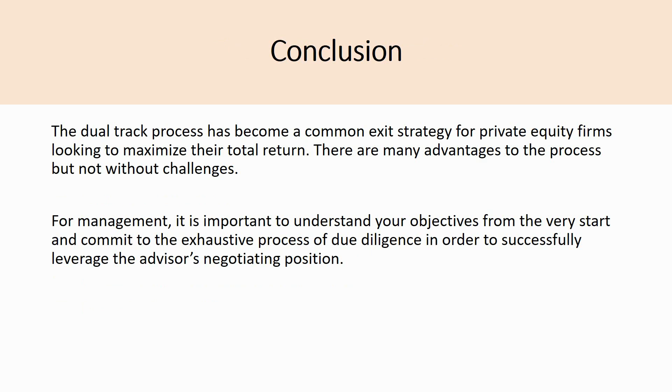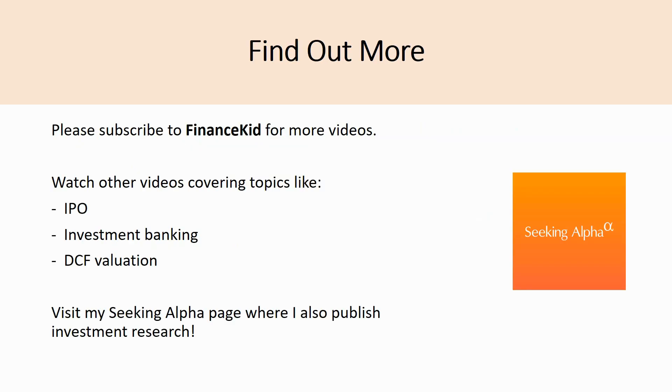In conclusion, the dual track process has become a common exit strategy for private equity firms looking to maximize their total return. There are many advantages but also real challenges. For management, it is important to understand your objectives from the very start and commit to the exhaustive process of due diligence in order to successfully leverage the advisor's negotiating position. Thank you so much for watching — please comment below with any questions, and like and subscribe to the channel for more videos.